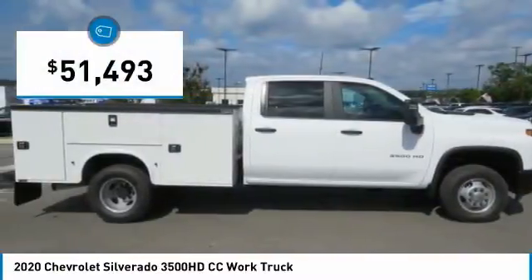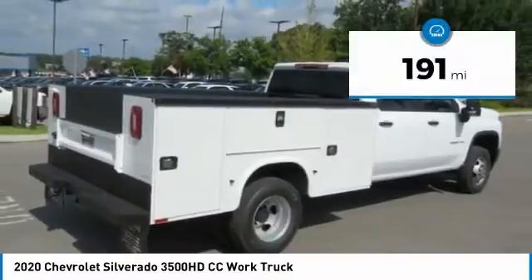And is priced below $55,000. This vehicle has less than 200 miles.